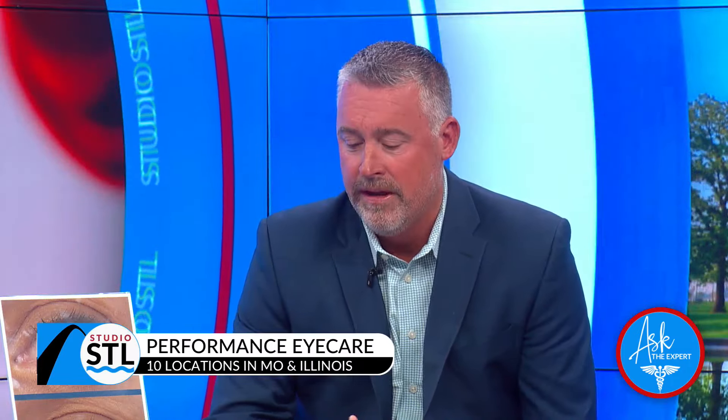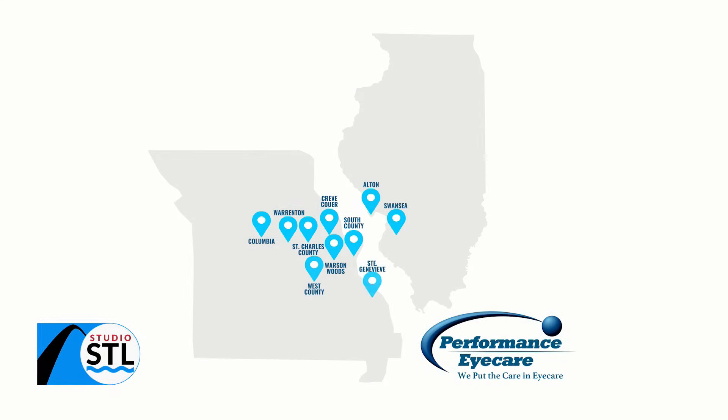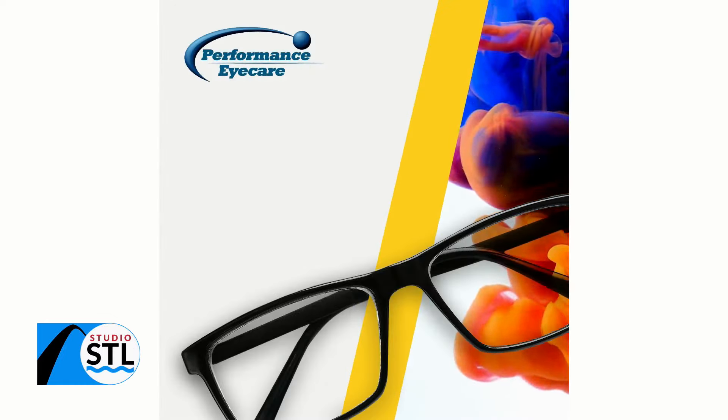If people don't have an eye doctor, where can they go to work with you guys at Performance Eye Care? We have 10 offices in the area, so pretty much within 15 to 20 minutes of where you live or work, you can find one of our offices. And that map is right there on your screen — they are on both sides of the river taking care of you.